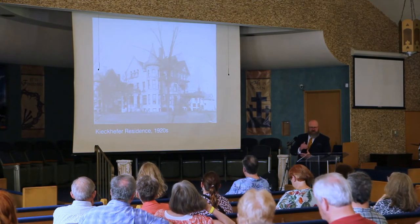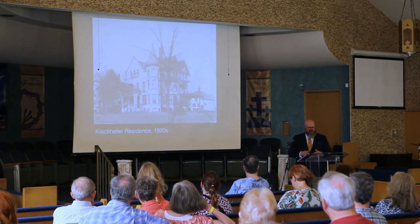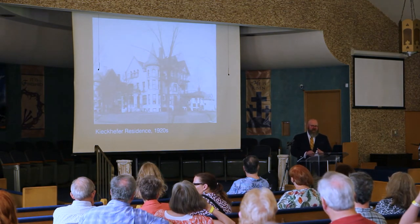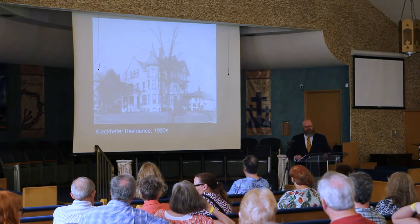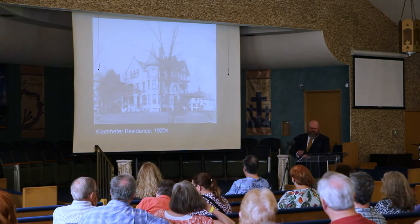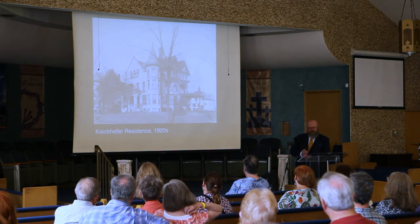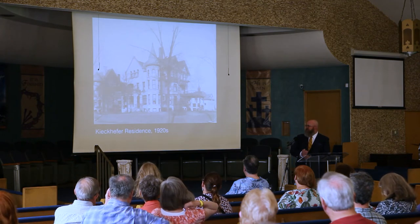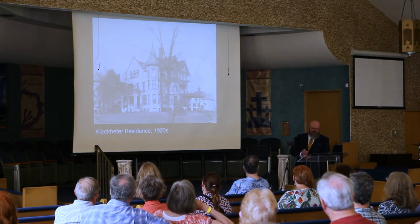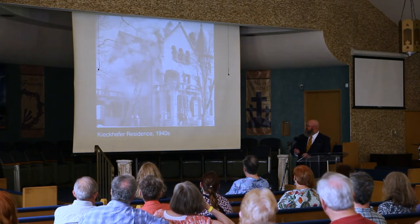The Key Kafer residence was right on the corner of 29th and Highland Boulevard. Mr. Key Kafer was the president of the National Enamelling Company — Nesco. He and his brother Ferdinand, who lived on Grand Avenue, were in this house for a number of years before it became a VFW post. A fire in 1948 took it away, and it was eventually replaced.